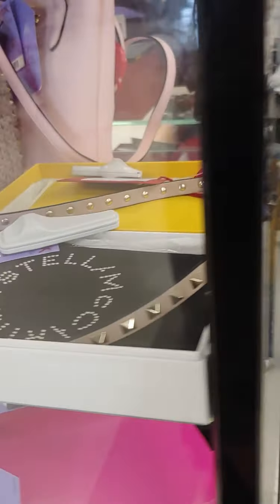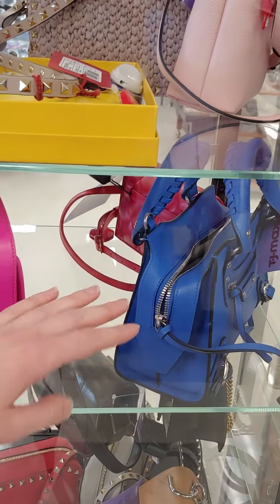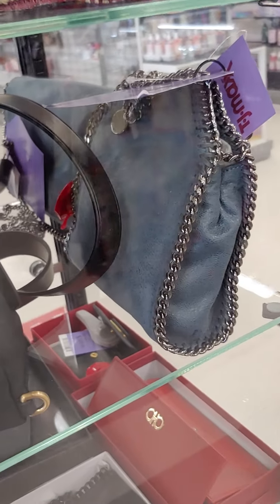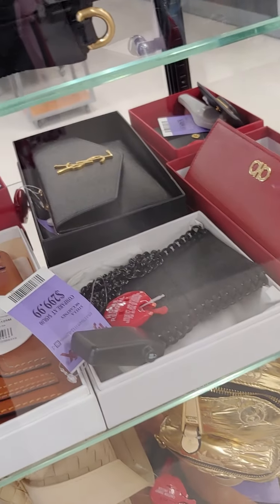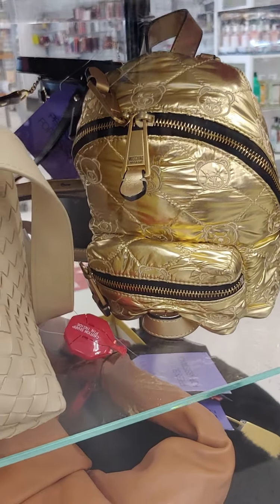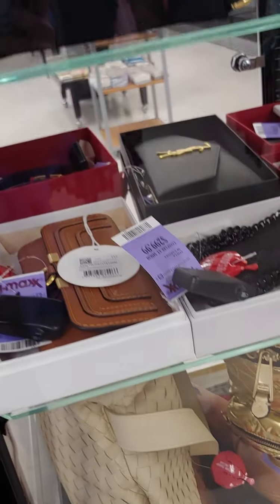Stella McCartney. There's the mini city. Fendi. Stella McCartney. I see a lot of thalabellas. Stella McCartney. There's some YSL back there. Moschino.